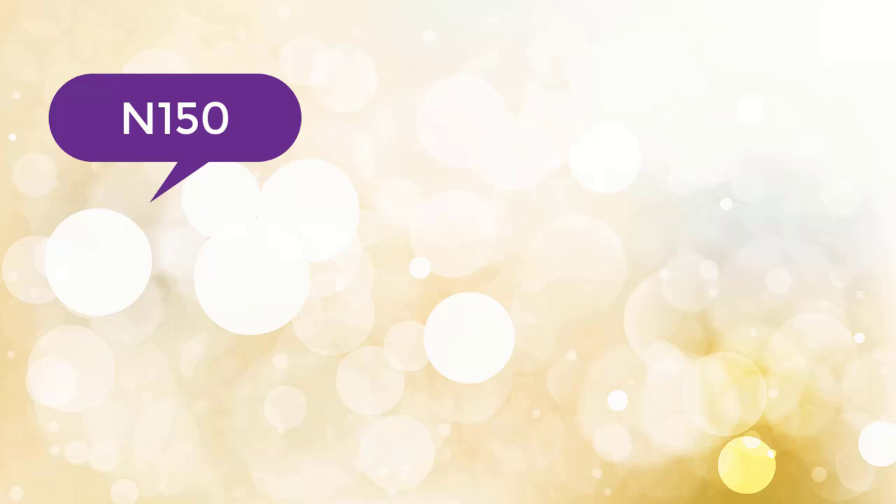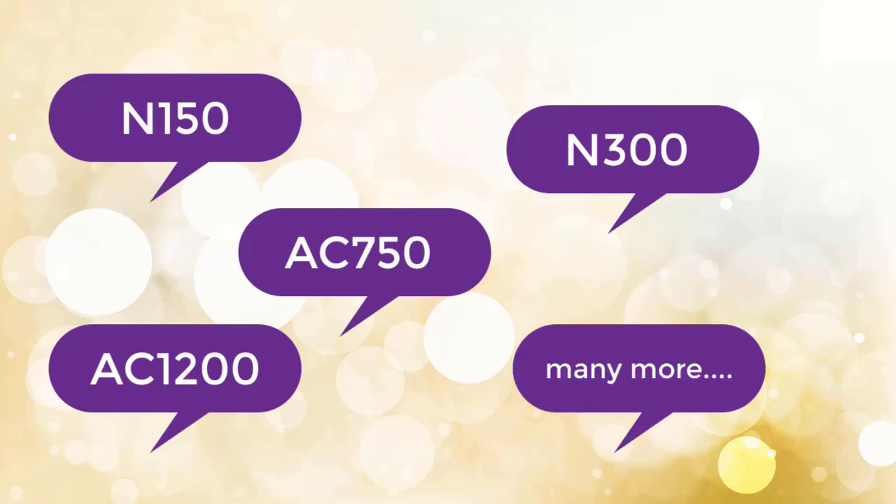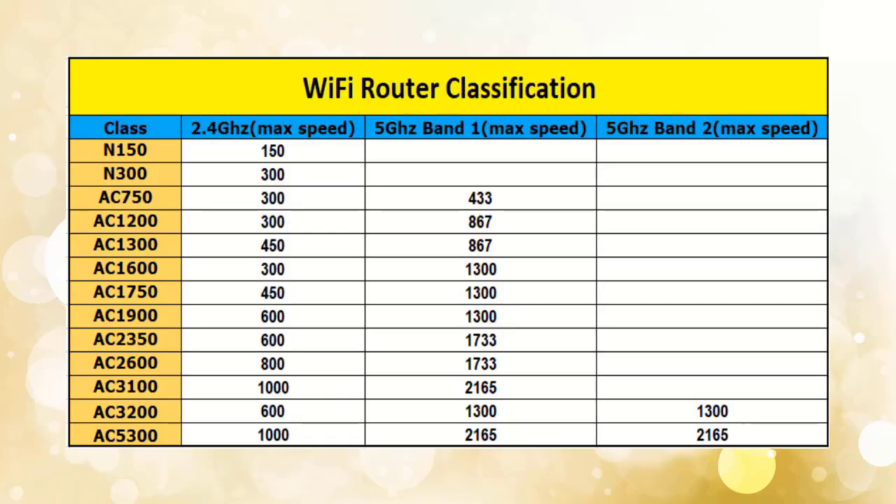Second is speed. On routers you may have seen labels like N150, N300, AC750, AC1200, AC1600, and so on. These are the WiFi router's advertised speed. N150 gives a maximum speed of 150 Mbps, and N300 gives 300 Mbps. If the router is dual band — like AC750 — then that is the combined speed of both bands. Many people think AC750 will give 750 Mbps, but it's not like that. On 2.4 GHz it gives 300 Mbps, and on 5 GHz it gives 433 Mbps, totalling 733 Mbps — advertised as 750 Mbps. Before buying, check the speed on each frequency band.